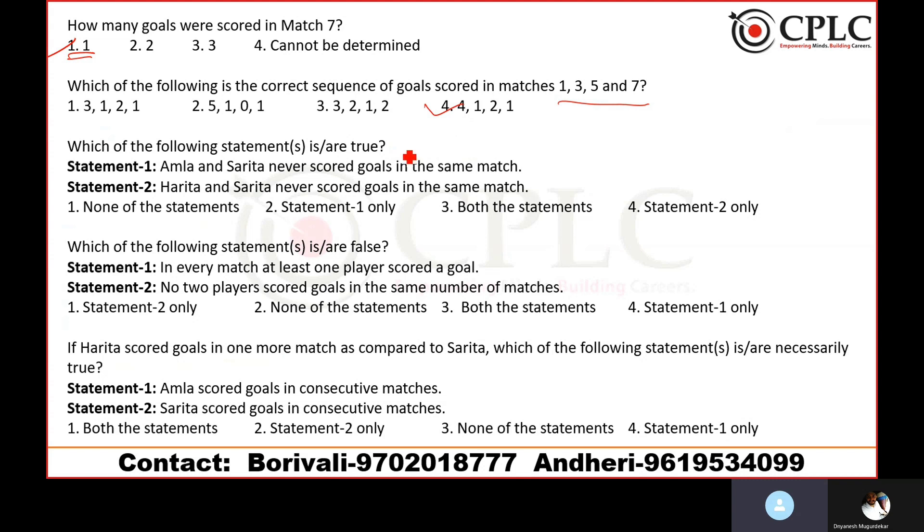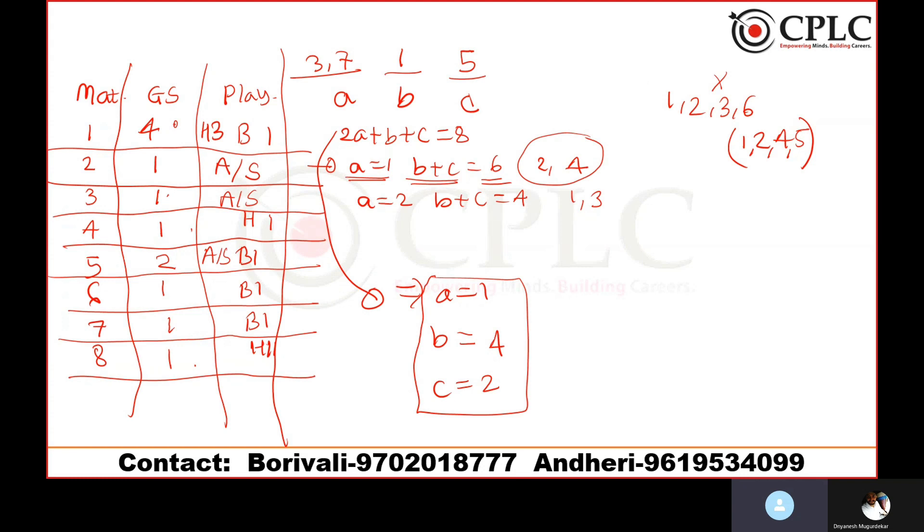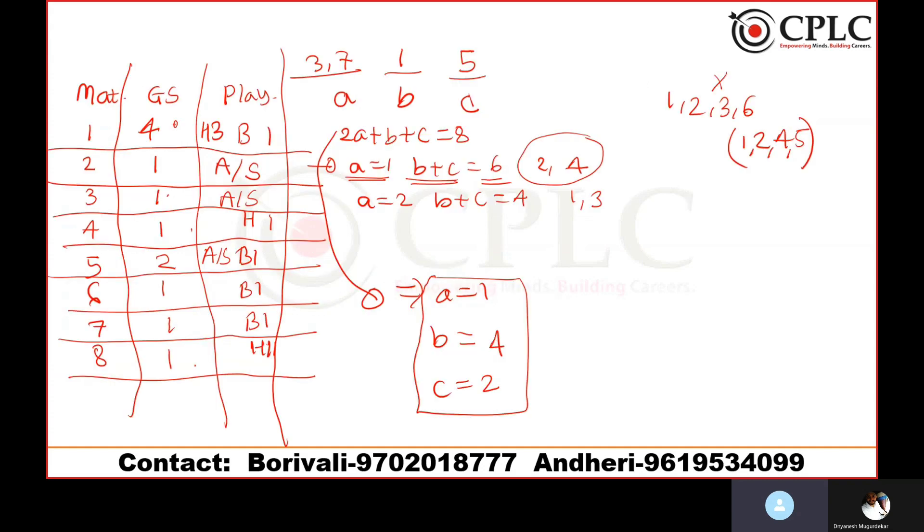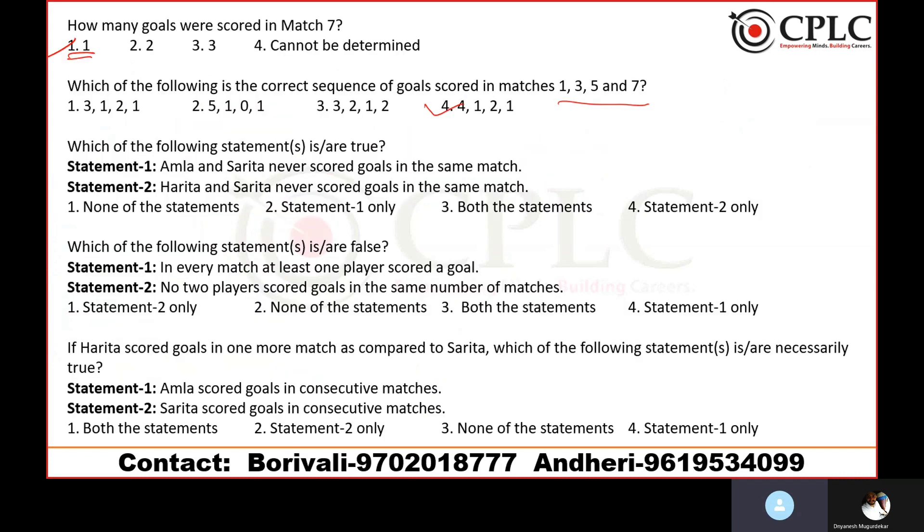Question 3: Which statement is true? First statement — Amla and Sarita never scored goals in the same match. This is correct because they are always in an either/or situation. Second statement — Harita and Sarita never scored in the same match. That is also correct because they were always scoring in different matches. Since both statements are true, the answer is option 3.